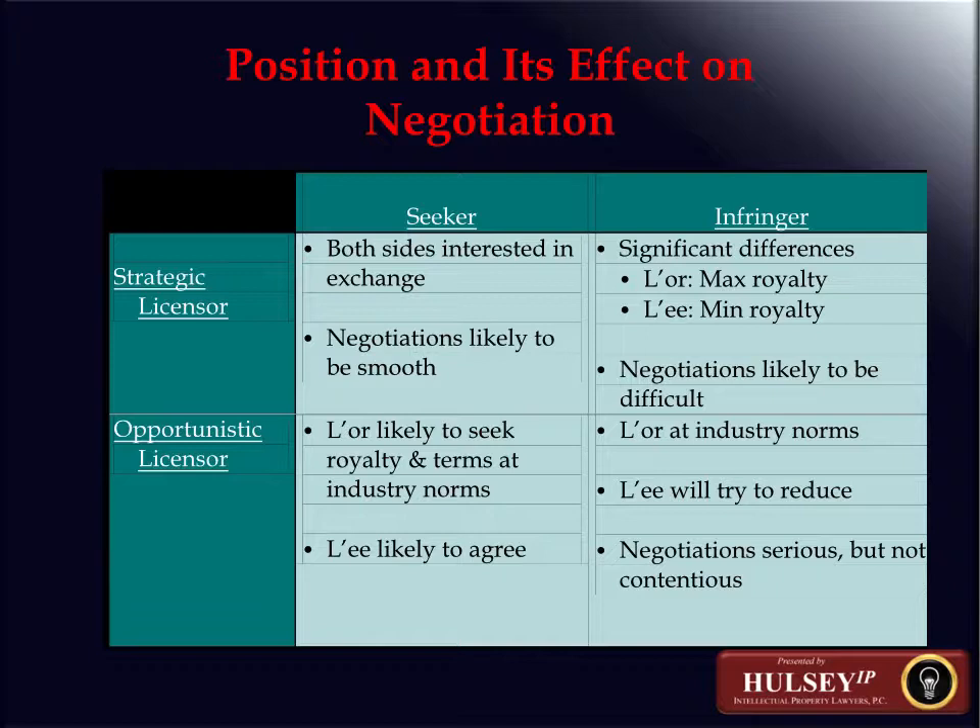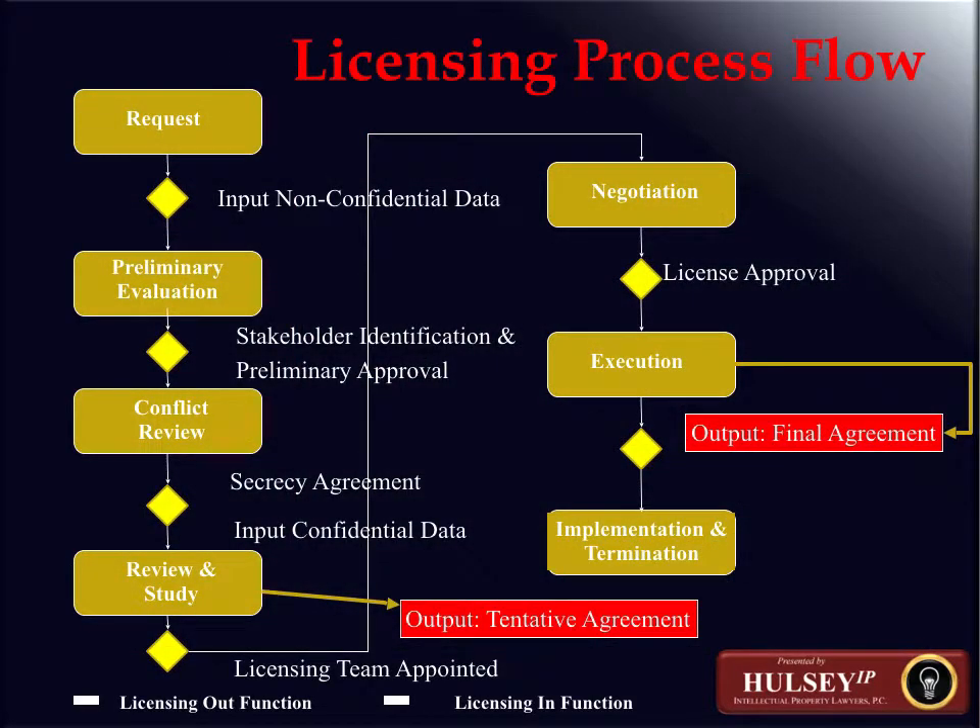The next question is whether adequate intellectual property protection is available. If it is not — if the invention has been abandoned or for other reasons protection cannot be obtained — then the alternative leads to storing the technology, as it may be useful later but doesn't make sense to pursue further if protection is a competitive issue. If intellectual property protection is available, the next step is to determine whether the protection can be made a competitive issue. If it cannot, the next step is again to store the technology.